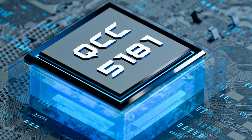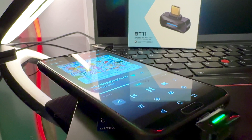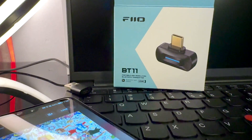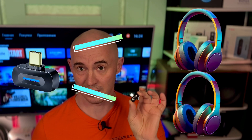Thanks to the Qualcomm QCC5181 chip and support for Bluetooth 5.4, the FiiO BT11 provides a more stable connection than the built-in transmission in a computer or phone. It is equipped with a unique antenna using advanced PDS planar dipole antenna technology, providing a transmission distance of about 50 meters — incredible, since usually Bluetooth doesn't reach more than 10 meters.